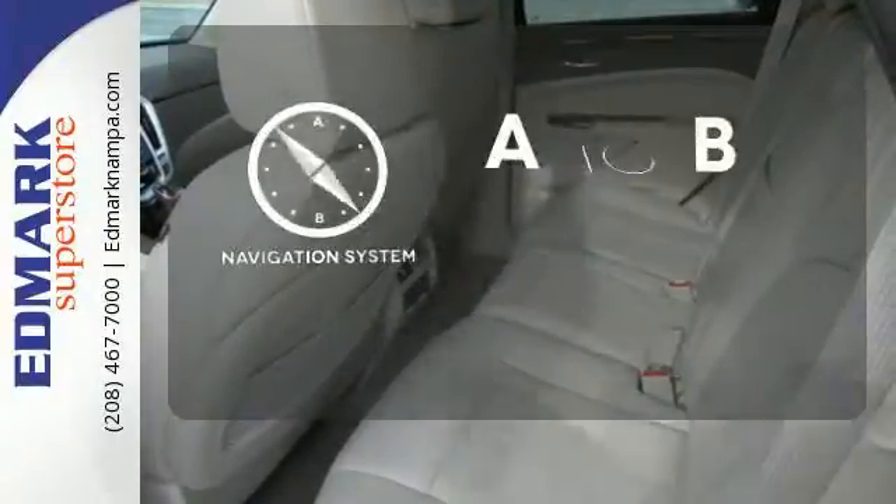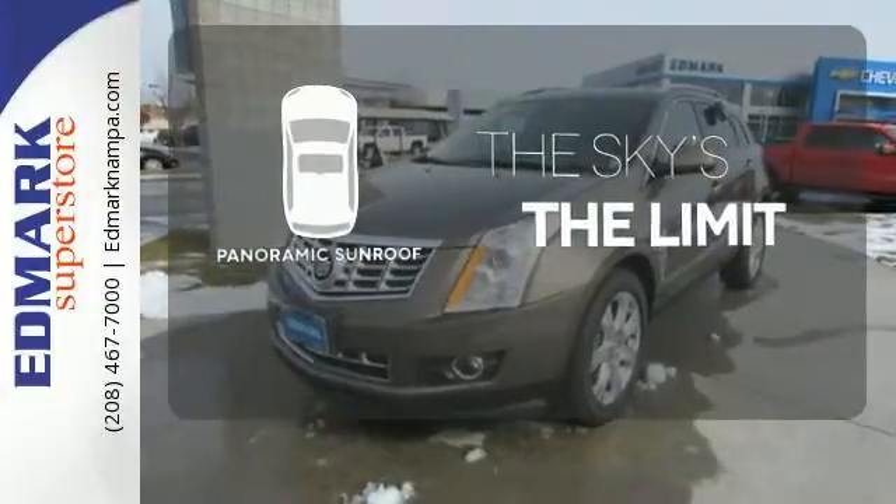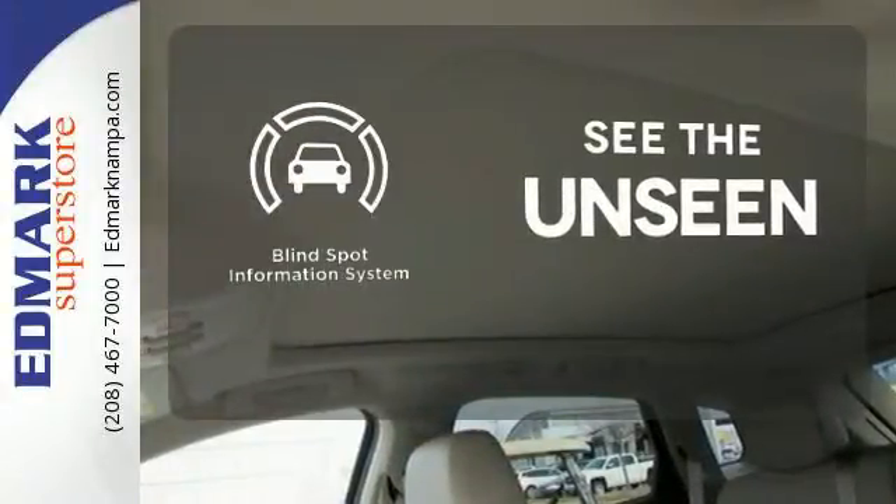Never feel lost again with the navigation system. Let even more of the outside in with a panoramic sunroof. Negotiating traffic has never been easier thanks to the blind spot indicator.